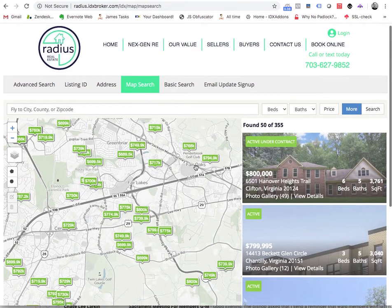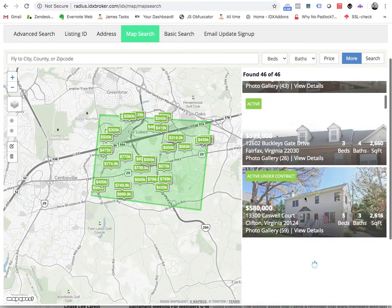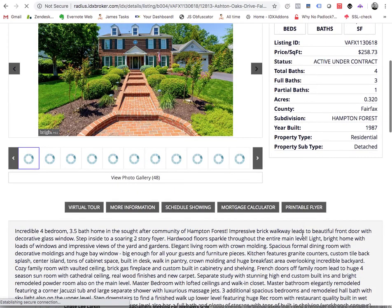They can add this in and get all this price information on every property in their MLS area. They're also using our maximum map search. If they click on an area and say they just want to search and see listings there, it automatically updates and you can see the properties on the right side fill in as they move around the map. When you click on a property, it also has the price estimate that loads in.